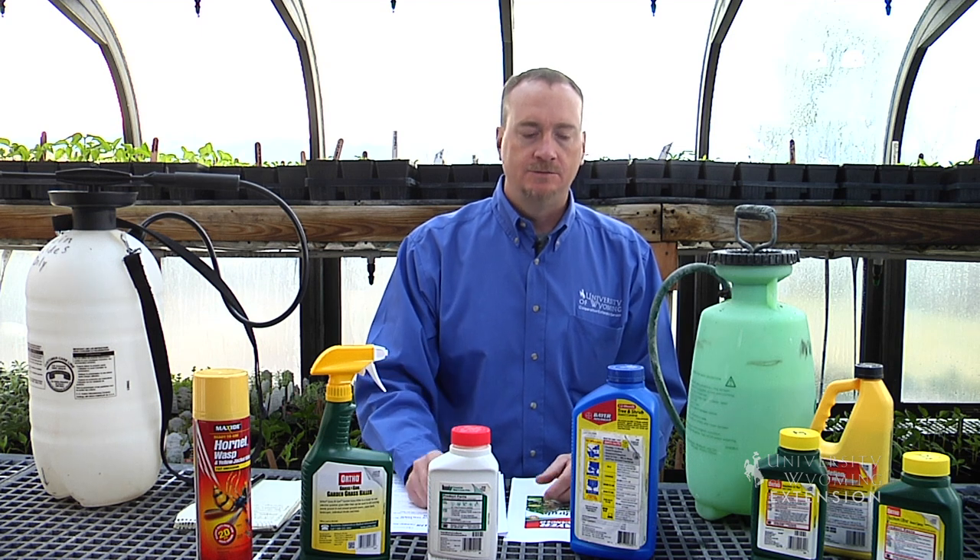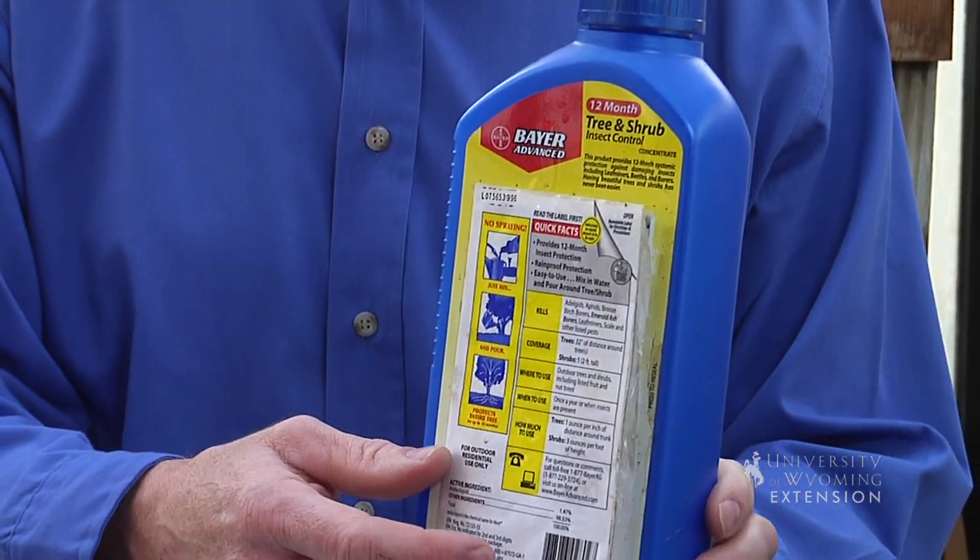And so, once you've chosen the product that you're interested in using, the important thing to do is read the label that comes with the packet.